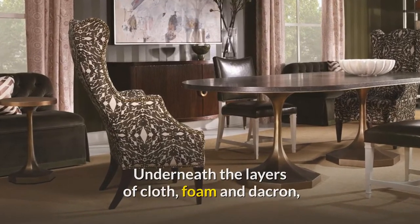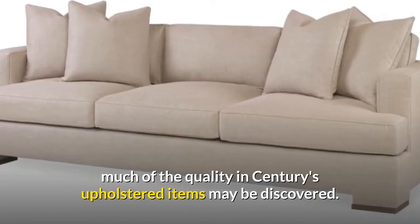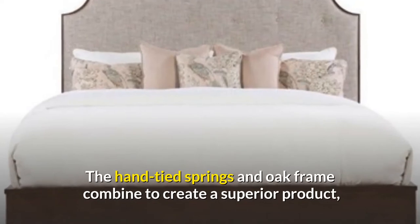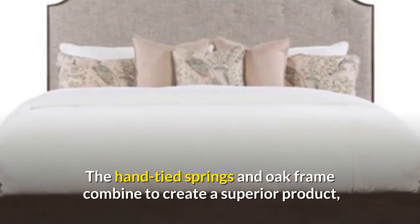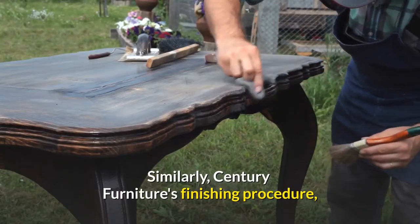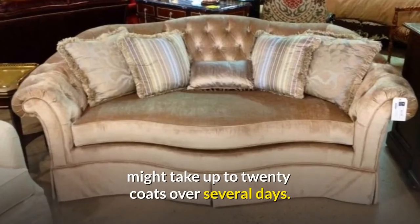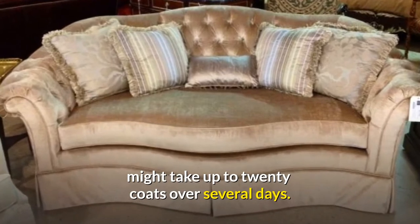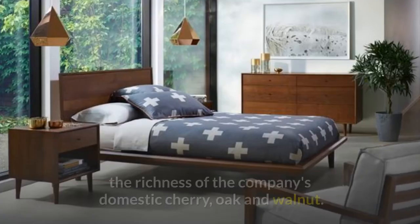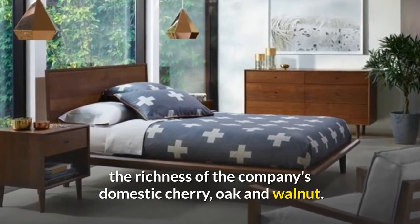Underneath the layers of cloth, foam, and Dacron, much of the quality in Century's upholstered items may be discovered. The hand-tied springs and oak frame combine to create a superior product that will last for years, if not decades. Similarly, Century Furniture's finishing procedure might take up to 20 coats over several days. These layers of finish are frequently rubbed by hand to bring out the richness of the company's domestic cherry, oak, and walnut.